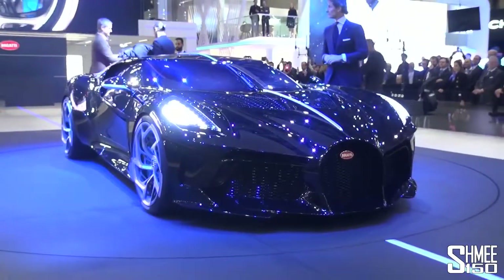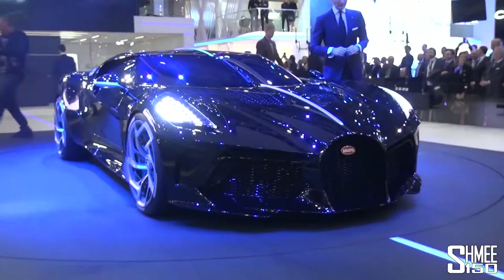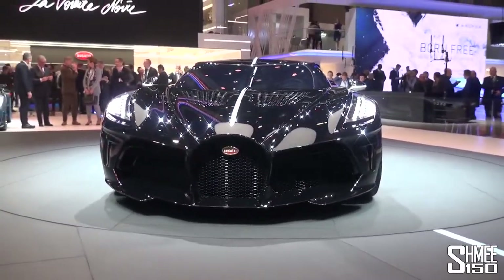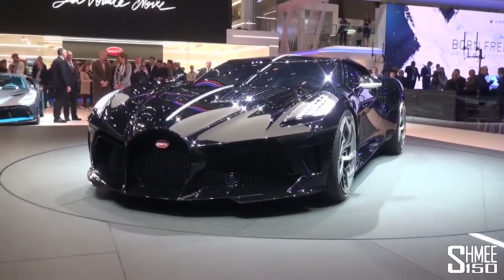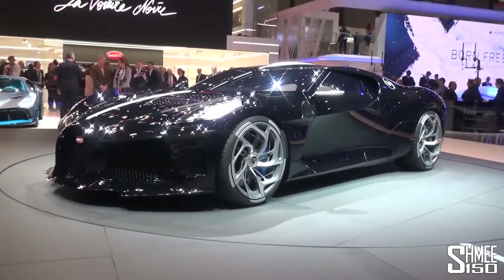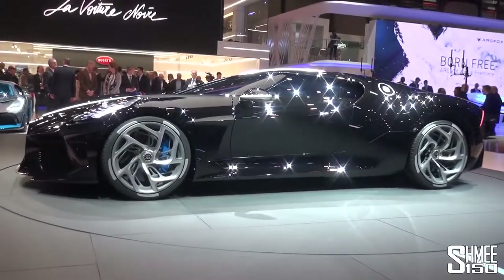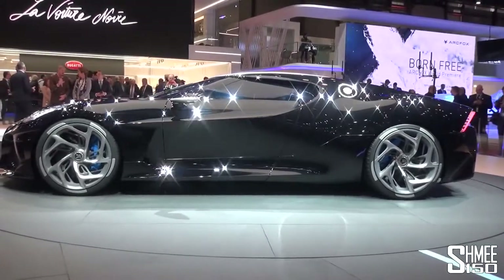Replacing the legendary missing Bugatti 57 Atlantic of Jean Bugatti. Going way back, Jean Bugatti, son of Ettore Bugatti, was the designer of the Atlantic — his favourite of all time. Three of the four that were built survive to this day. The fourth, on its way during wartime going to Bordeaux, went missing and has never been found. This is now the reincarnation of La Voiture Noire.